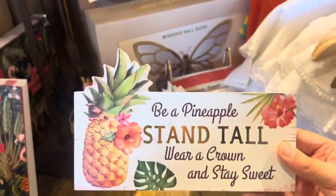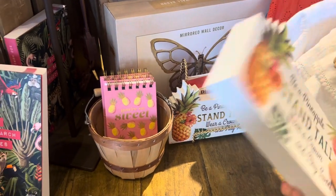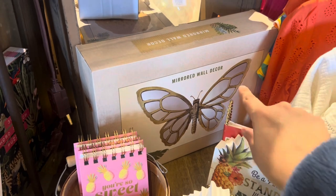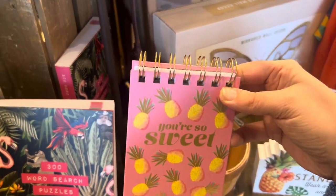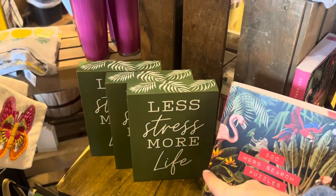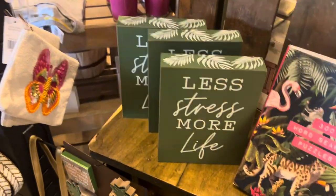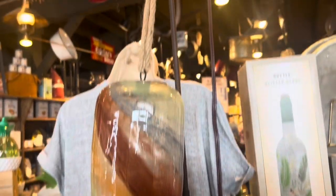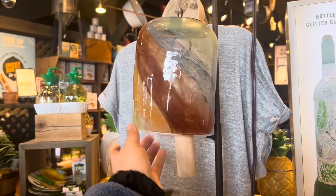Nice sign here — 'Be a Pineapple: Stand Tall, Wear a Crown and Stay Sweet' — and it is only $5.99, great deal! Look at this butterfly mirror wall decor, looks really cool. 'You're So Sweet' little notebooks, $6.99. 'Less Stress More Life' — these are nice signs as well for $6.99. Check out this bell — very cool and unique, it has a stained glass look.